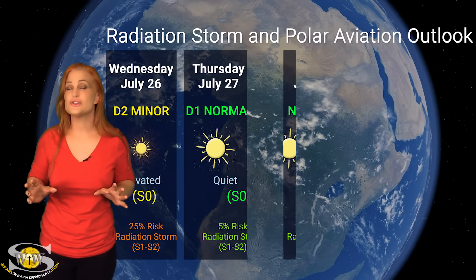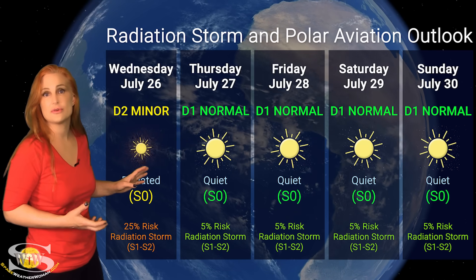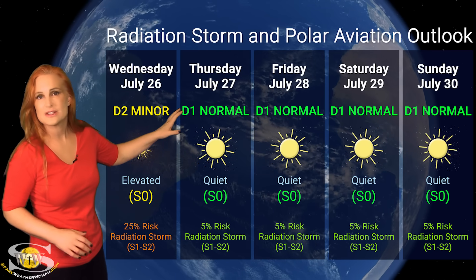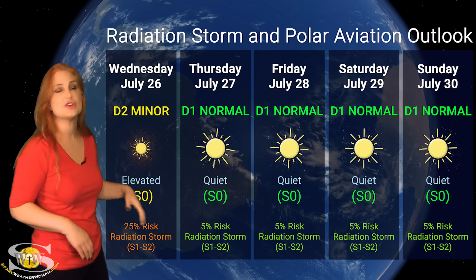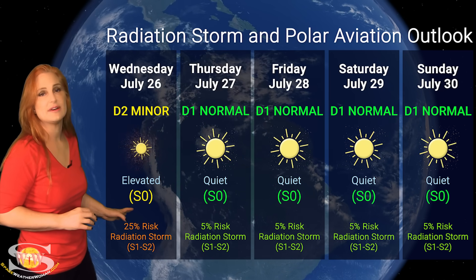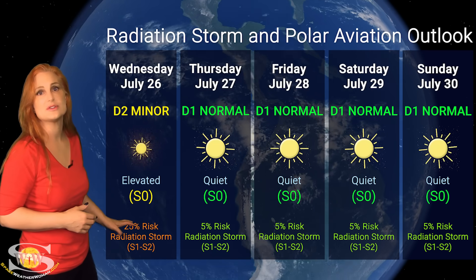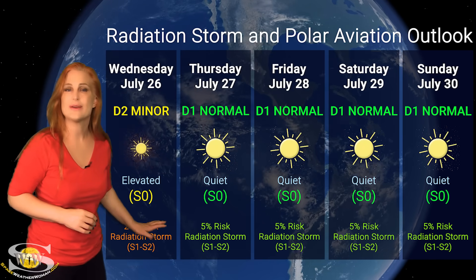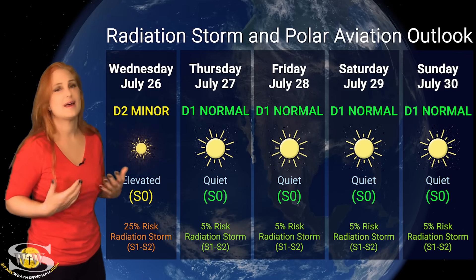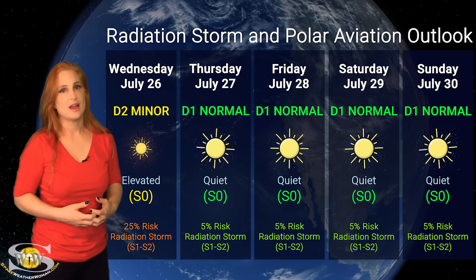Switching to our radiation storm and polar aviation outlook over the coming week: we are sitting at elevated levels right now from a radiation storm caused by that far-side blast from Region 3363. That puts us at the D2 minor range, lasting only about 24 hours before we drop down into the D1 normal range. We're still at S0, haven't reached S1 levels, but there's about a 40% chance of sitting at elevated levels and possibly bumping up to S1 over the next 24 hours due to the extra risk from regions rotating to the sun's west limb. After that, risk drops to about 5% chance of an S1 storm, so frequent flyers and air crew should be in the clear.